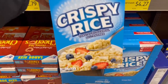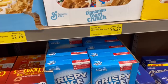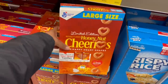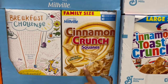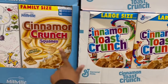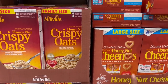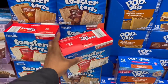Rice Krispies? Their version is called Crispy Rice — oh my god, I cannot. Let me grab this box. And this one — Cinnamon Toast Crunch is Cinnamon Crunch Squares here. They're right next to each other — that is funny. And the Honey Nut Cheerios? Honey Nut Crispy Oats — let me get off the floor!